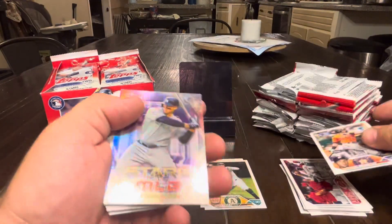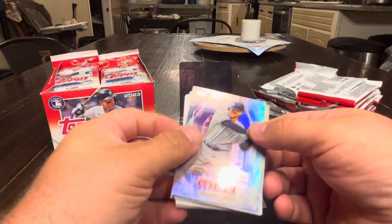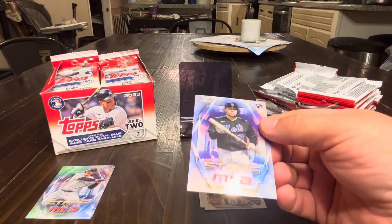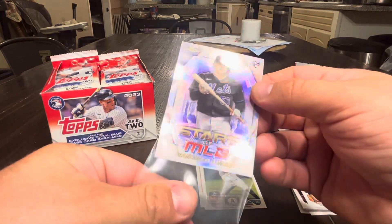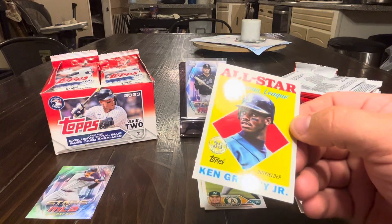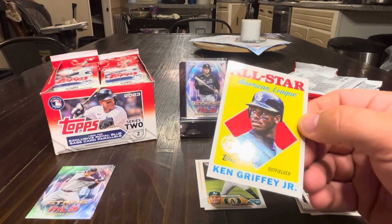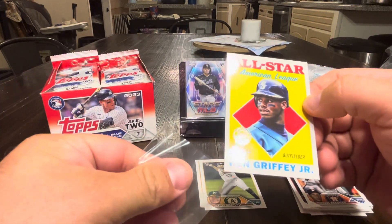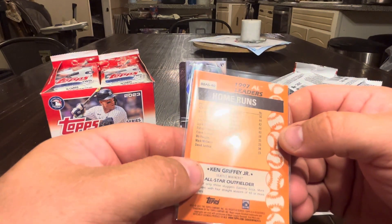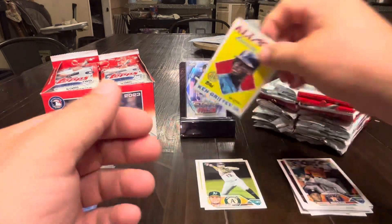Pack two: Brantley, Anthony Rizzo. We've got a Topps Chrome Francisco Alvarez — really nice rookie card. Also got a Griffey Jr. AL All-Star with the Mariners for home runs — 56 home runs in 1997. That's a cool one.